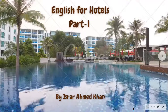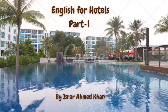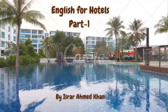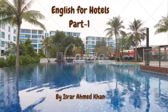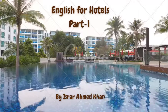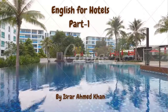Warm greetings to all my viewers. Today I am starting another series called English for Specific Purpose, also known as ESP. This is the first episode: English for Hotels. I have divided this into two parts. Today we have part one, where I'm going to introduce vocabulary as well as sentences. I'm your host Israel, and let's move on.